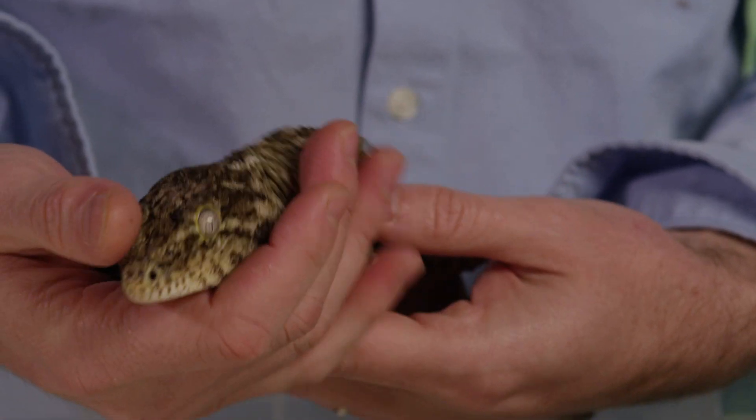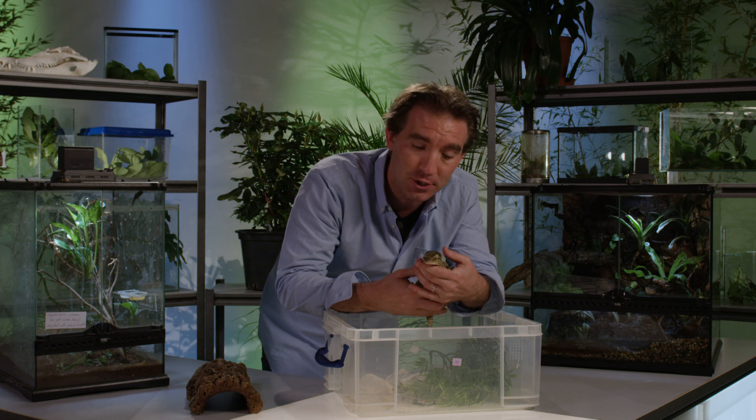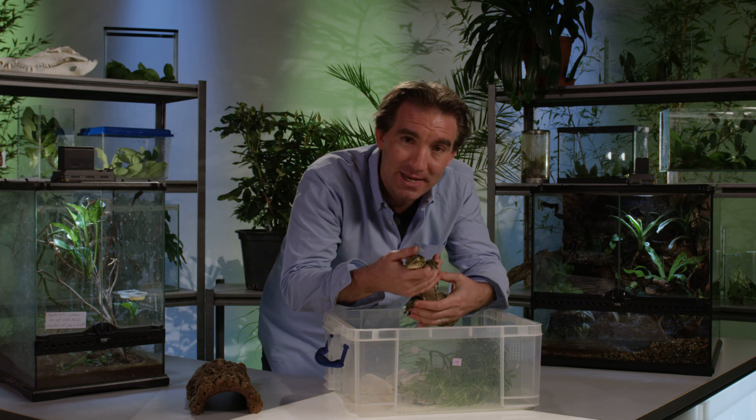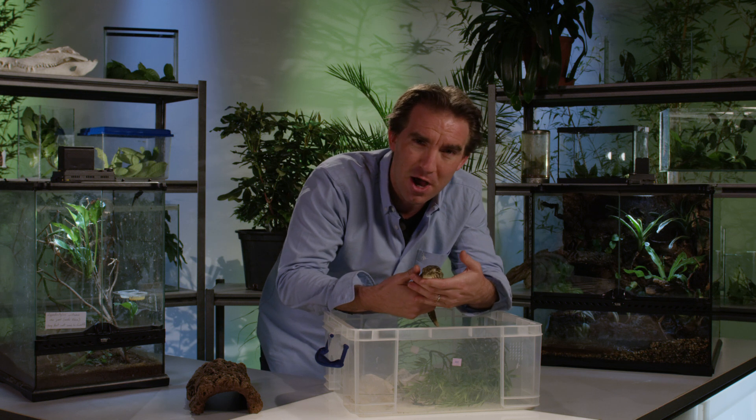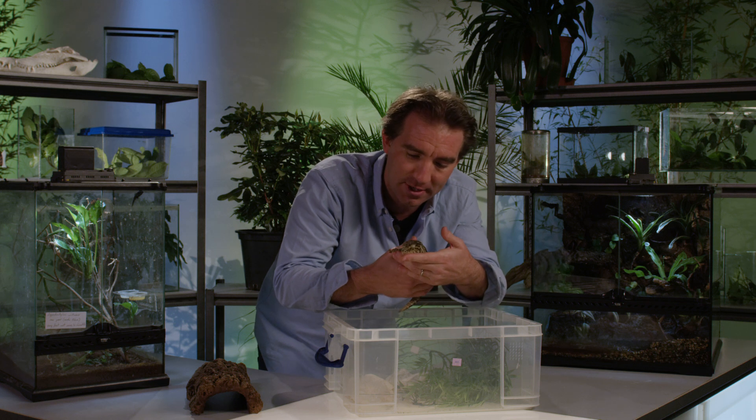This little guy has a really interesting common name on the island of New Caledonia where he's from. The local people call him the devil in the trees, because he can emit a low growling sound — almost like a rumbling growl — which can be a bit eerie as you walk underneath the trees.